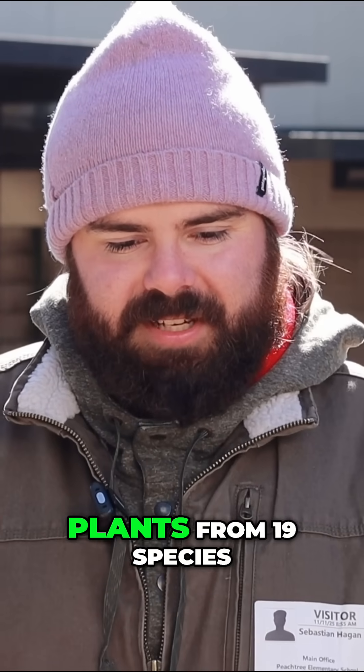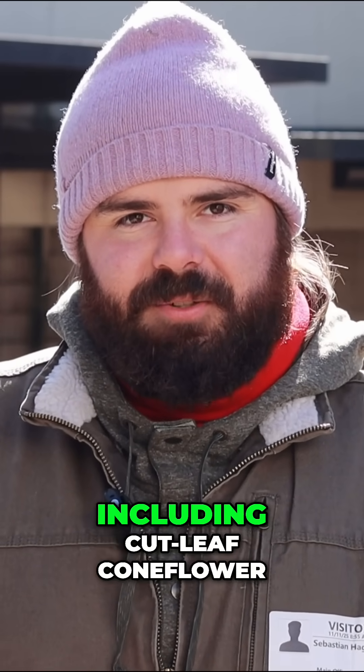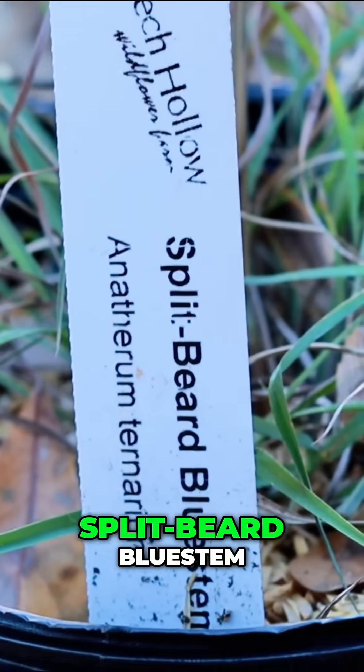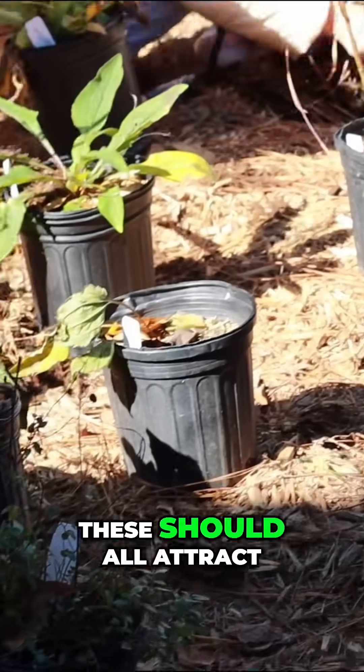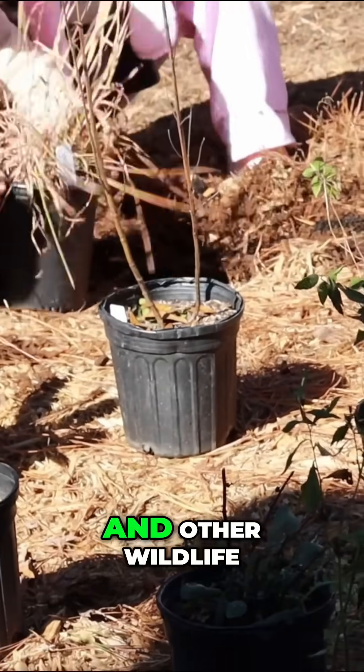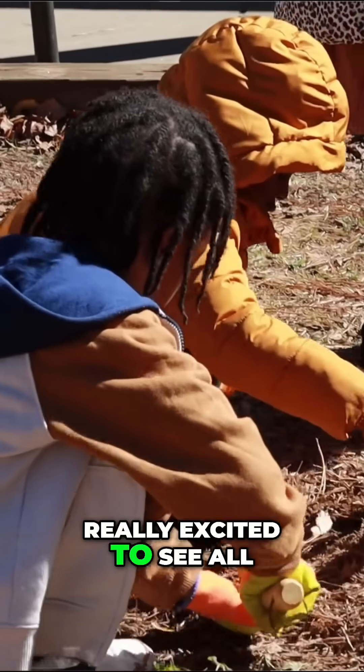We've planted 85 different plants from 19 species including cutleaf coneflower, splitbeard bluestem, and a variety of native mints. These should all attract a lot of pollinators and other wildlife, and the kids are really excited to see all of it.